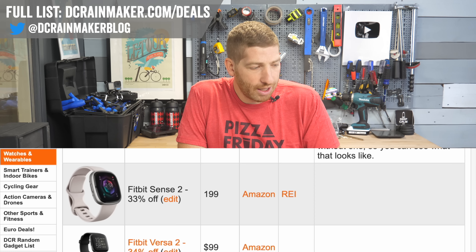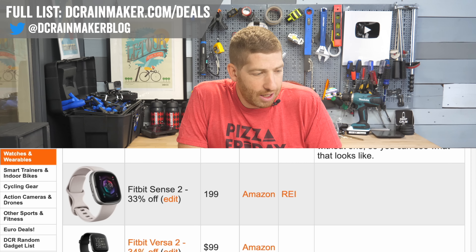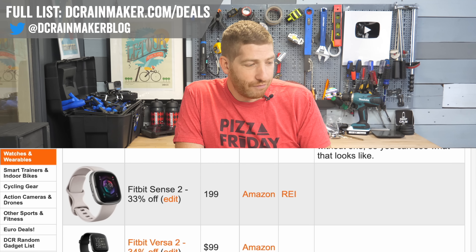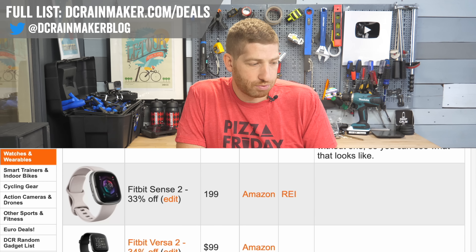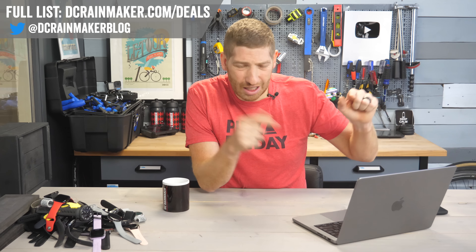There is the Fitbit Sense 2 at $199 — don't do it. It's a horrendous product. You go from basically Fitbit's best product, the Inspire 3, to arguably their worst product ever. And just a quick note: if you're finding this interesting or useful, hit the like button and subscribe — it really does help the channel.